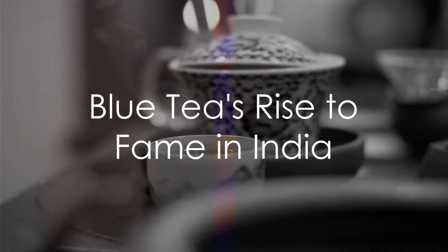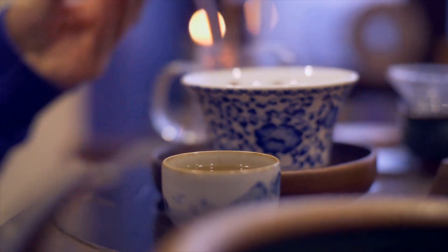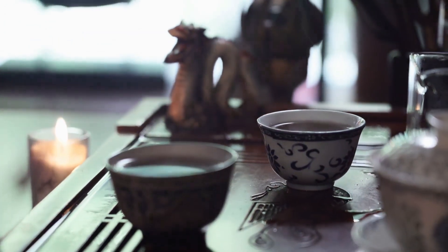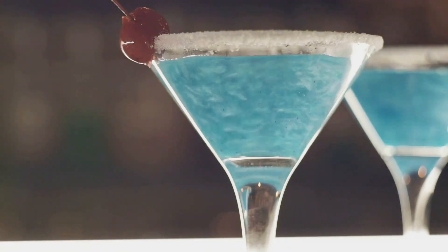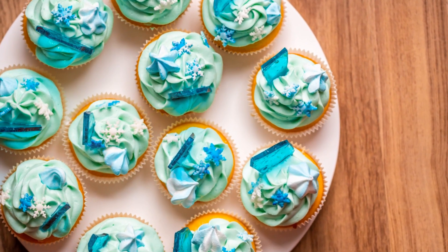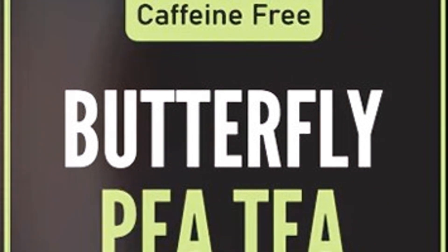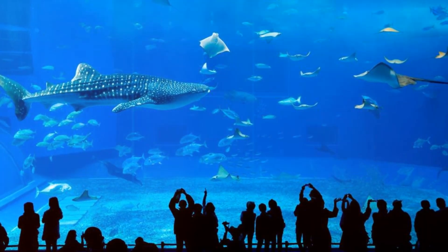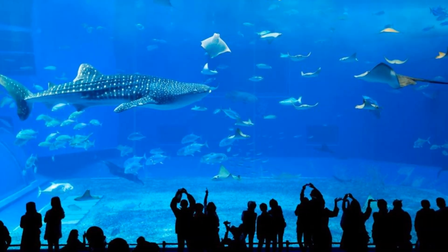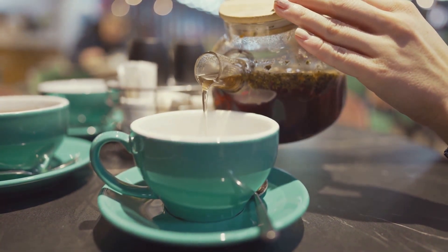But how did this unique tea make its way to the cups of tea lovers in India? It all started with a splash of color in the world of social media. Thanks to food bloggers who were intrigued by its vibrant hue, blue tea started to grab attention. It was initially served as a cocktail in swanky restaurants, riding the wave of the hashtag blue food trend — all about presenting food and beverages in an unusual yet visually appealing blue color. The real turning point came when Blue Tea, a company specializing in flower herbal teas, showcased their product on Shark Tank India. The show's wide reach helped blue tea gain massive popularity, making it a newfound favorite among tea enthusiasts. So next time you're in the mood for a unique tea experience, why not try a cup of blue tea?